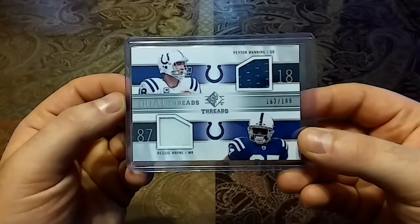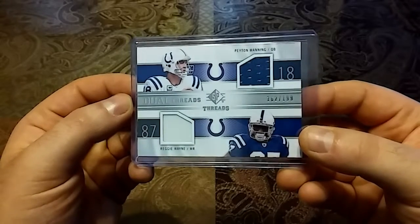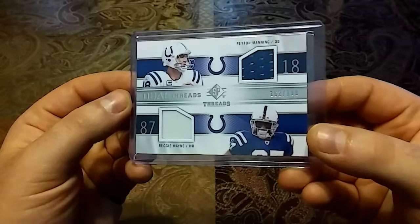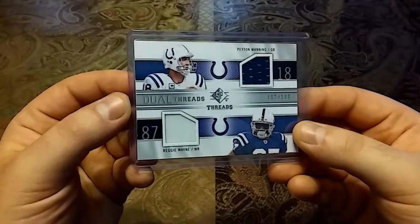Two of my favorites right here — 2009 SP Threads, both game worn, out of 199. This is a dual threads card featuring Peyton and Reggie Wayne. Really love this card — love the white, love the blue. Reggie's my all-time favorite Colts receiver.